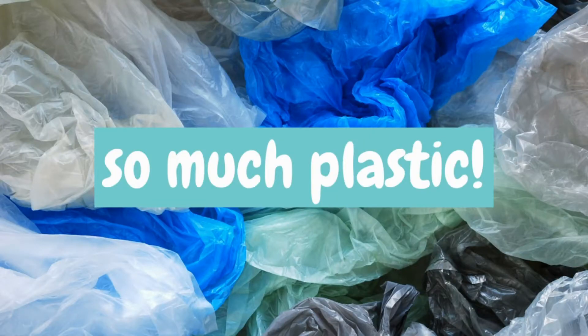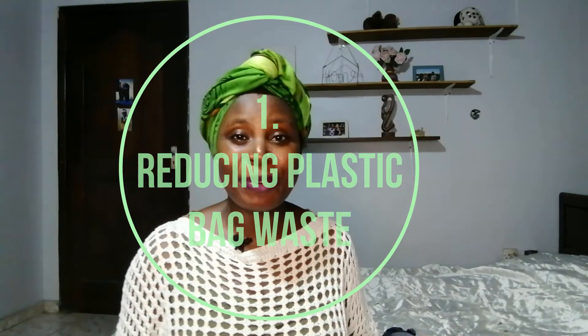There are a few things that I have incorporated and maintained to reduce the amount of waste that I produce. For me, the main issue in Ghana is the overabundance of plastic bags. You go to buy anything and they will give you a plastic bag no matter how small it is — even a box of matches will get a plastic bag. I try to get around this in three ways.